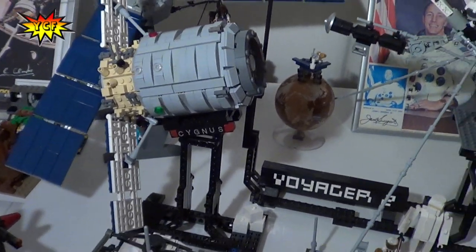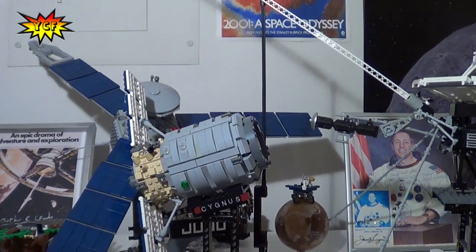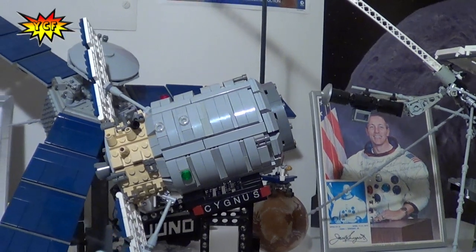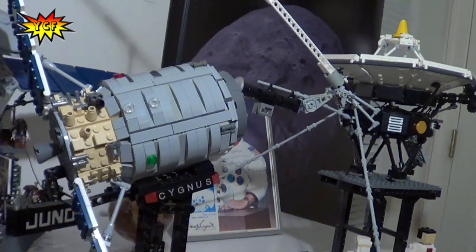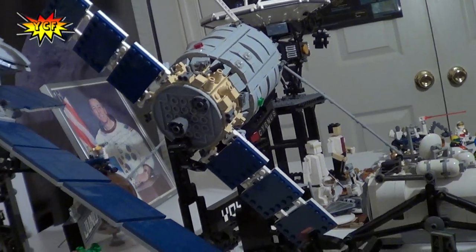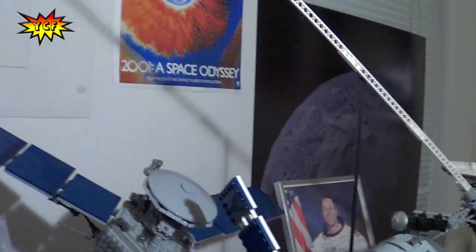A lot of these models have been on display at the Smithsonian Air and Space. Every so often they have events called Space Day or Family Day where they invite Lego people to come and display their space or aircraft-related models for thousands of visitors to view and enjoy. We totally see why they would enjoy these models, because they are extremely detailed and extremely accurate.